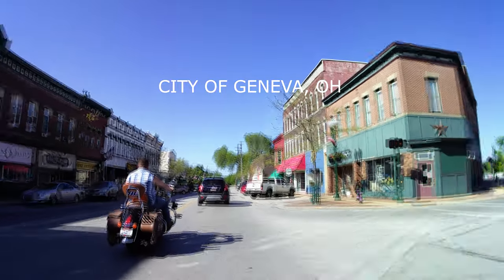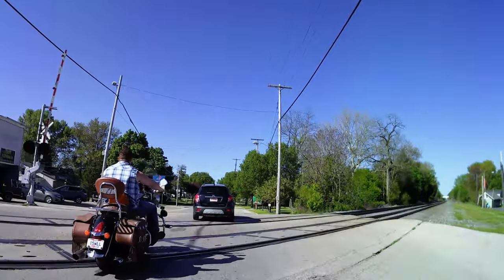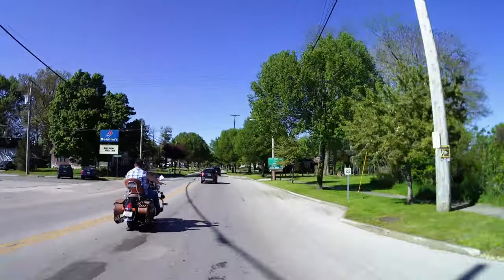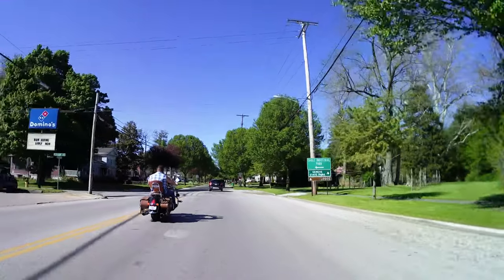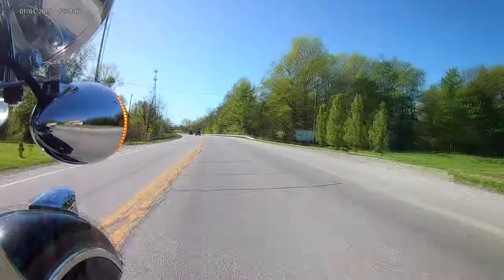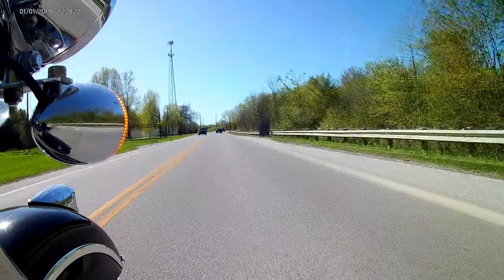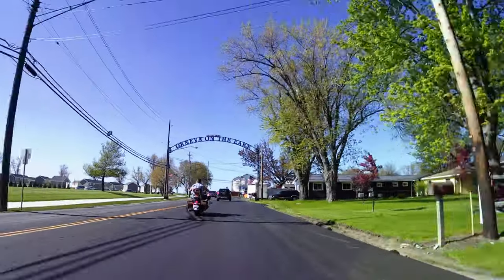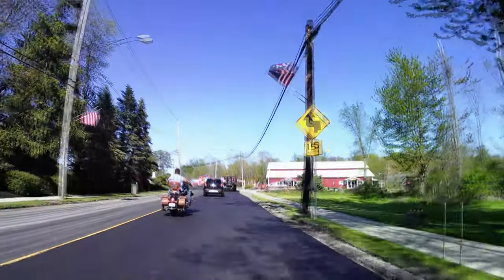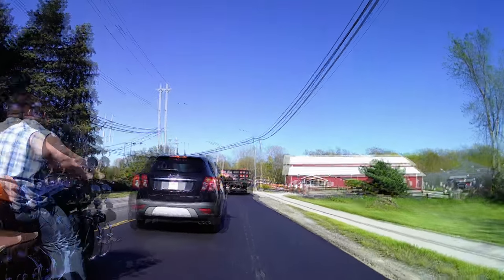This is the city of Geneva — one of them cities that we've passed through a hundred times going up to Geneva on the Lake. One of these days we're going to have to go back and actually visit it. It does look like a pretty cool town. And there we were — Geneva on the Lake. It wouldn't be Ohio unless we hit some construction as we were going in.